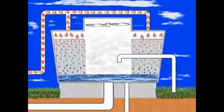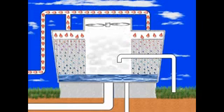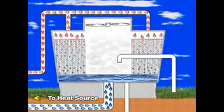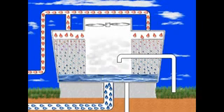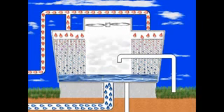Large fans draw air across the fill, which accelerates evaporation and further cools the water. The cooled water continues to flow down into the tower sump and back through the system to cool the heat source. As system water evaporates, only pure water is lost; all of the elements in the system water remain behind in less water volume. To make up for the water lost to evaporation, fresh water is introduced into the cooling tower through the makeup line.